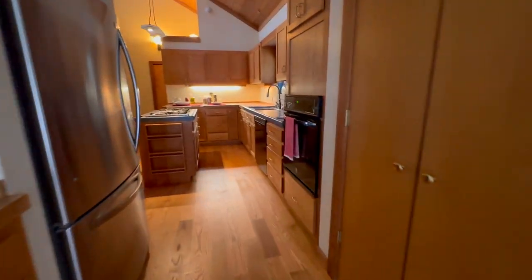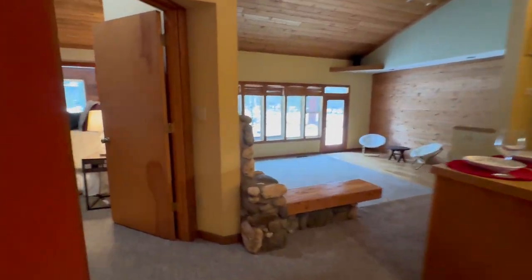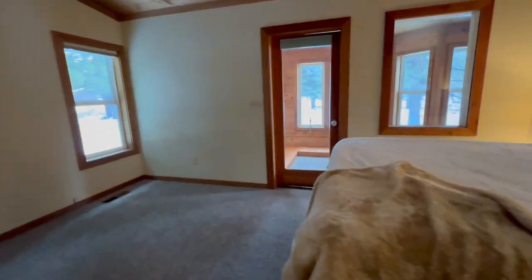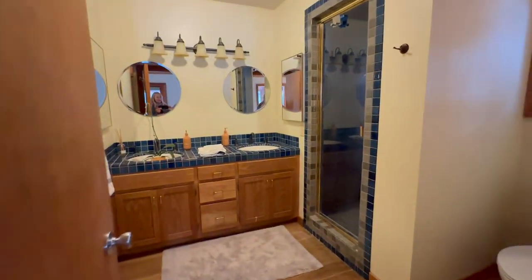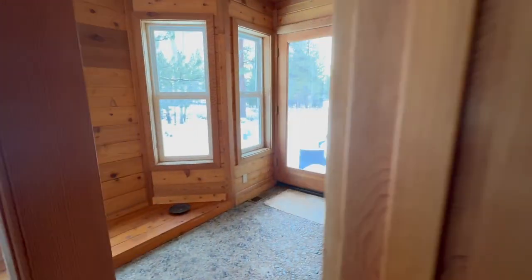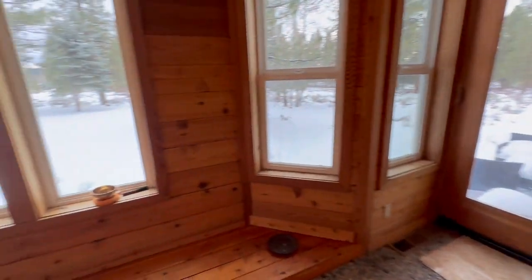There's a lot of natural light and a door to the outside right there. Right off of the kitchen we have the main bedroom — it's pretty large — and a bathroom with a double vanity and a shower. Right off of the main bedroom we have an extra room.